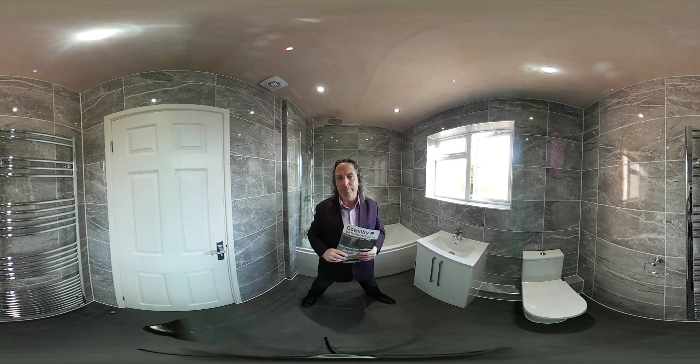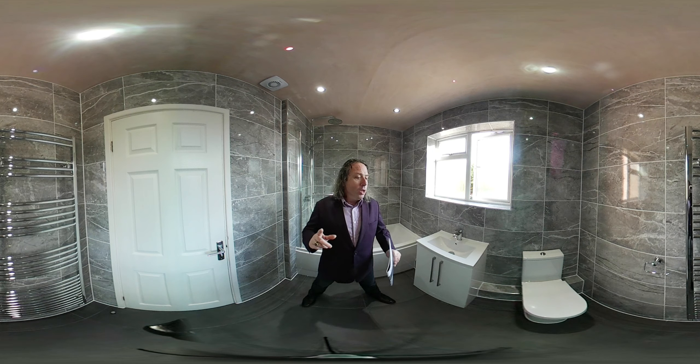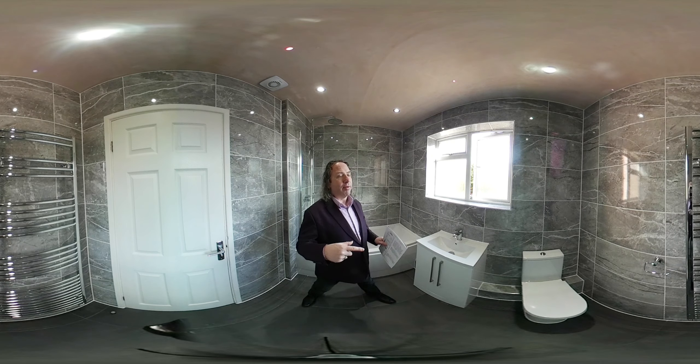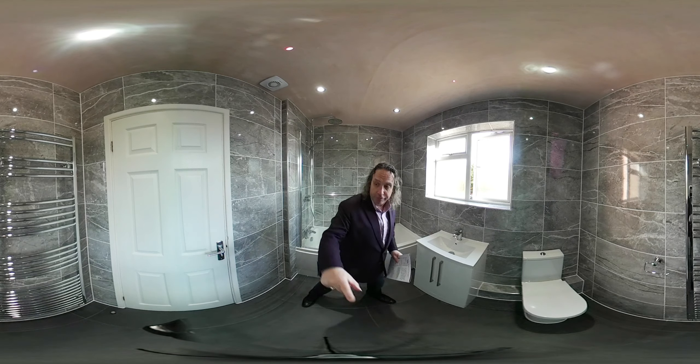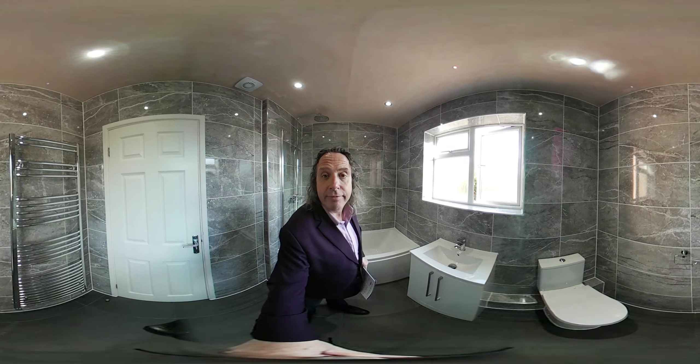Bathrooms to us are nice and simple: get a price instantly, have a look at the products, pick the products, and we can immediately give you a start date. Simple. This is a 360 video, which means you can have a look around this bathroom — you can look at the ceiling, down at the floor, and all the wall and floor tiles. So I'm going to step outside and invite you to do that.